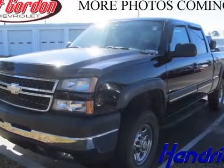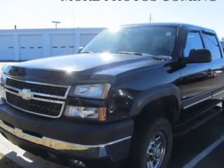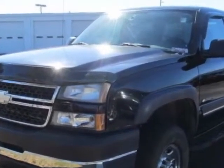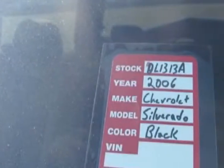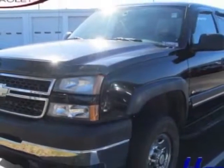Take a look at this 2006 Chevrolet Silverado 2500 HD. This Silverado 2500 HD has just under 71,000 miles. For your protection, a warranty is available for this vehicle.